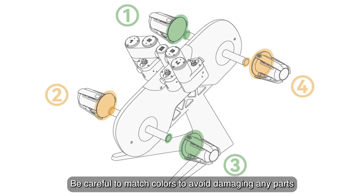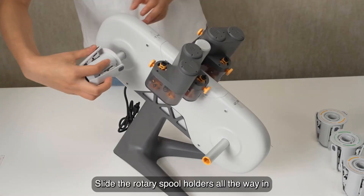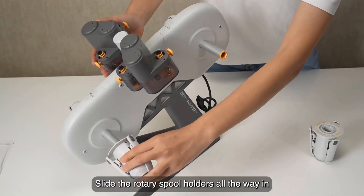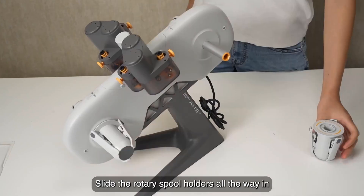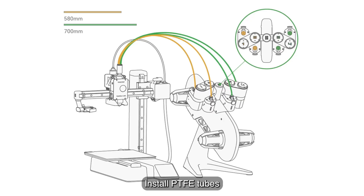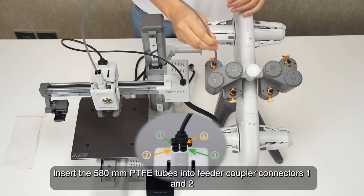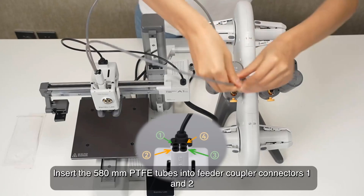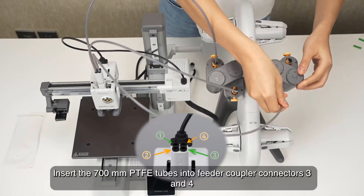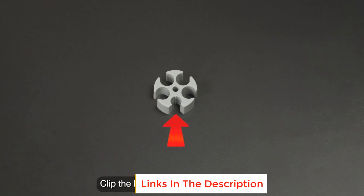Full auto calibration means you can say goodbye to manual calibration hassles. The A1 Mini takes care of all calibration processes automatically, ensuring optimal performance for every print, with precise Z-offset, bed leveling, and more. Active flow rate compensation allows the algorithm to actively compensate the flow rate according to sensor readings, ensuring flawless and consistently smooth prints.